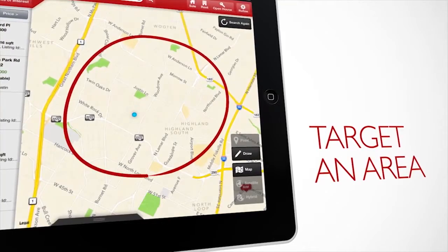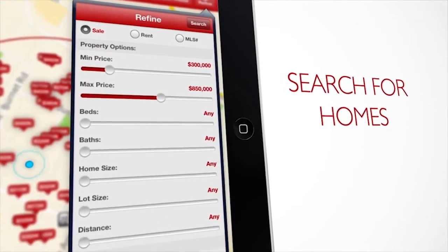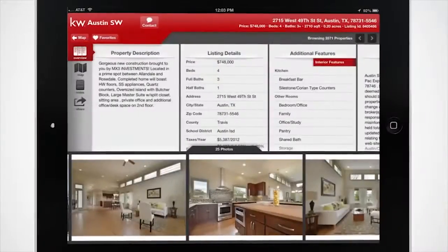Simply target an area by drawing a circle or dropping a pinpoint. Search for property types with ease and see inside your dream home with full screen photos and property details.